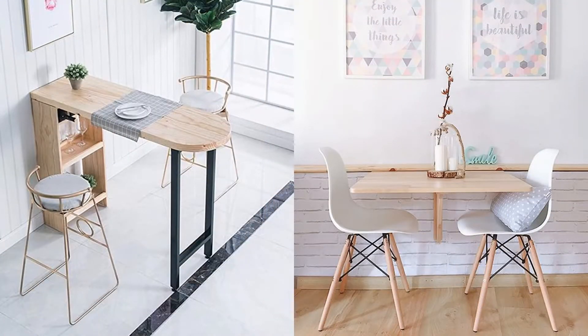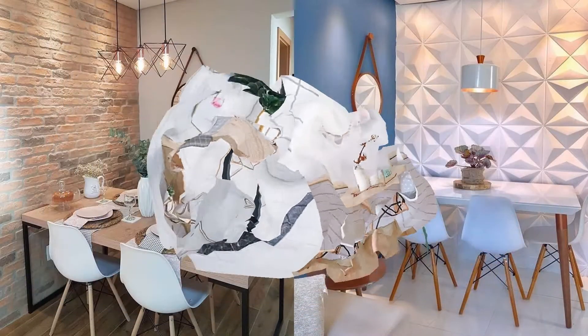Any corner. There are spaces that are not designated for anything — you can find a way to transform them into a dining room.